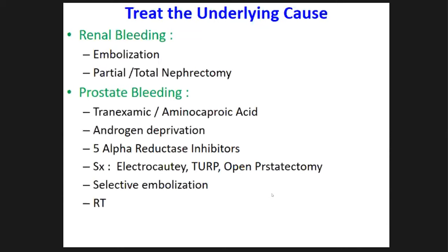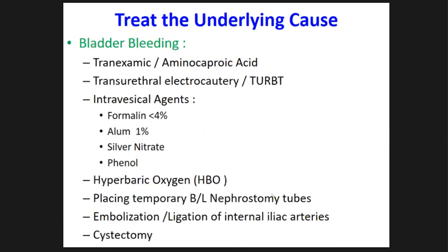For prostate bleeding, we can try hemostatic agents like tranexamic acid. We commonly use androgen deprivation with 5-alpha reductase inhibitors — finasteride and dutasteride. For both cancerous and benign prostatic bleeding, GNRH analogs are used — a single shot most of the time stops prostatic bleeding. Transurethral resection with electrocautery and selective embolization can also be considered. For bladder bleeding, initial management includes tranexamic acid and transurethral resection or electrocautery. As a palliative measure for bladder malignancies, we instill coagulative agents such as dilute formalin, aluminium hydroxide, and silver nitrate to coagulate bleeding points.